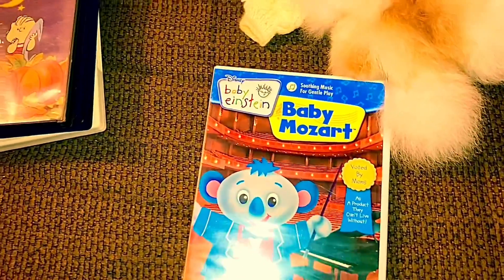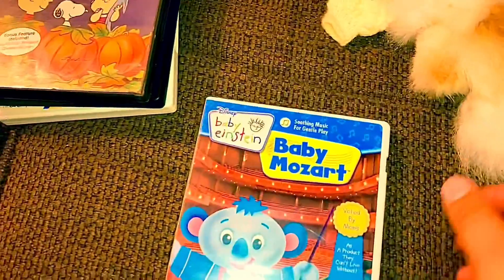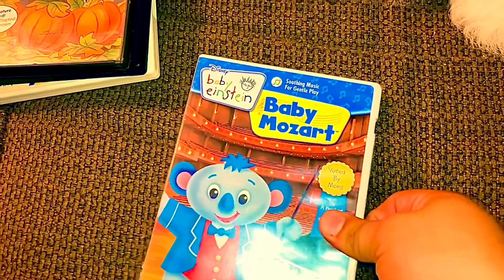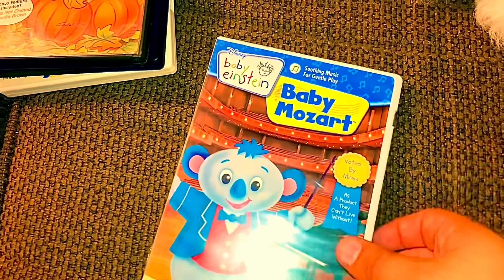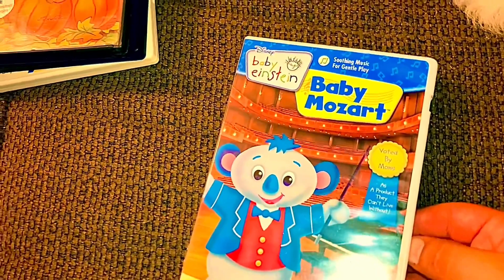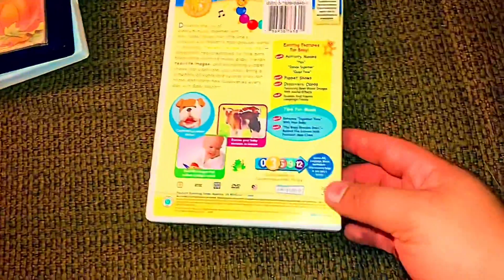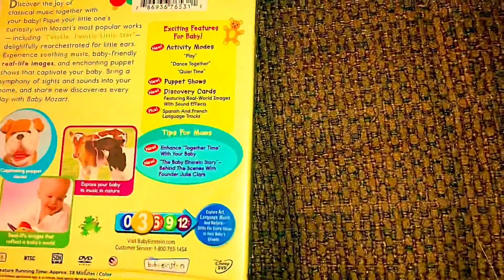First up is Baby Mojo 2008. I used to have a copy of this — went missing back in 2013. Before my mom moved away to Florida in 2015, I wasn't quite doing Baby Einstein stuff anymore because I didn't have any DVDs, but I found them again in 2019 on my birthday if you remember on my old channel. Here's the front and back — if you want to read it, just pause it.